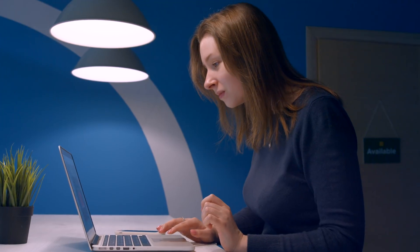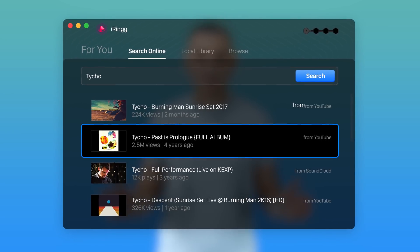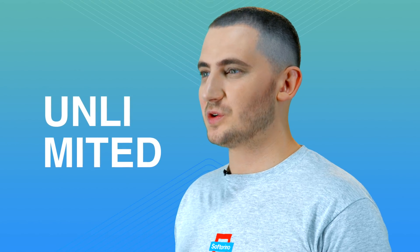iRing is more than an instrument. It has built-in access to the entire YouTube and SoundCloud library. Search and find the perfect sound from over 10 billion videos. It's virtually an unlimited source of ringtones.